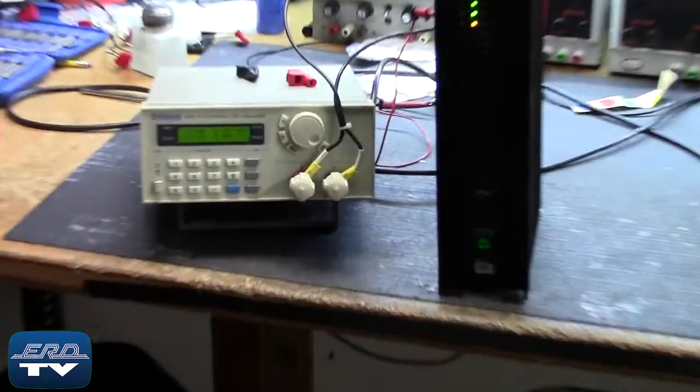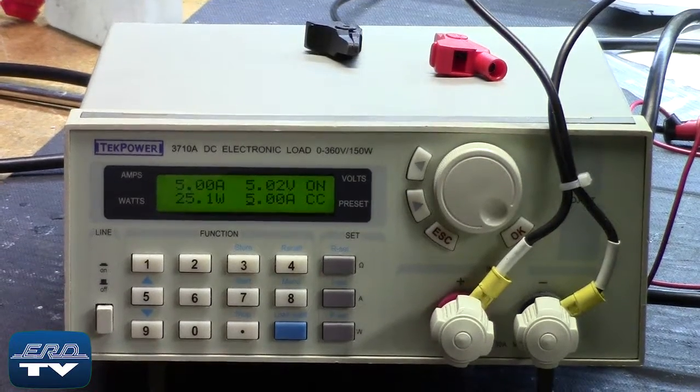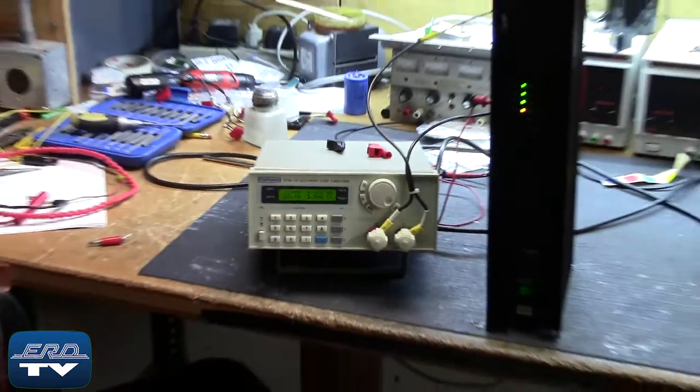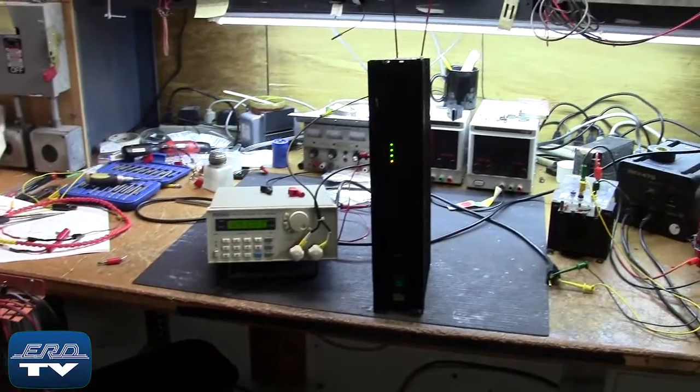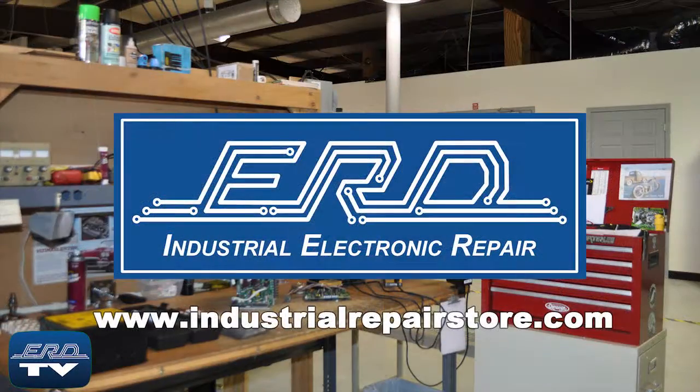This Valmay unit is a rack-mounted power supply for the Valmay PLC system. The power supply is being load tested after the repair to ensure proper operation. At ERD, we can repair your industrial electronic equipment, preventing a costly replacement and extended downtime.